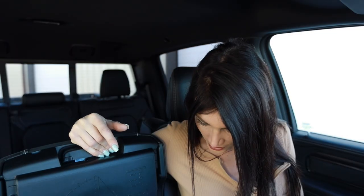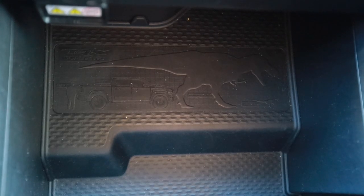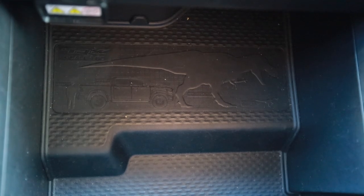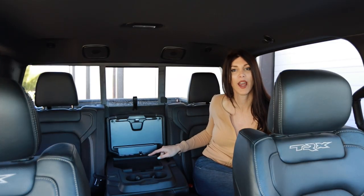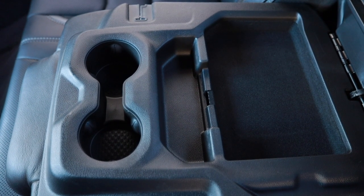Even the cup holder area is Alcantara suede - seriously! Oh my God, that is so adorable. There's a little hieroglyphic inside the bottom of it showing this truck and an actual Tyrannosaurus Rex. I thought it was just going to be the history of Dodge trucks in there, but that is such a cute Easter egg - I love that.